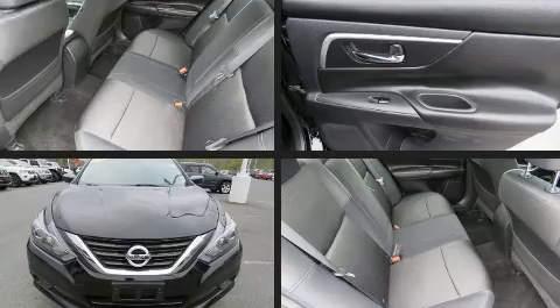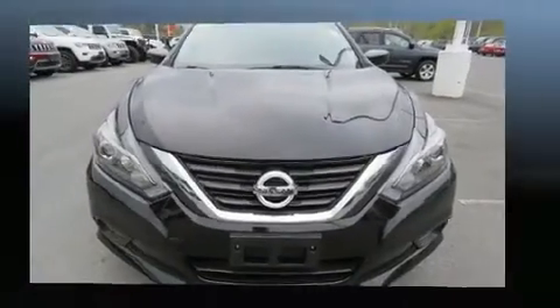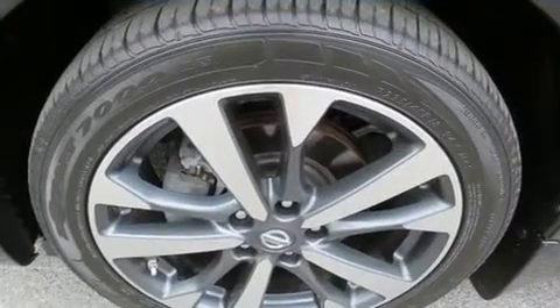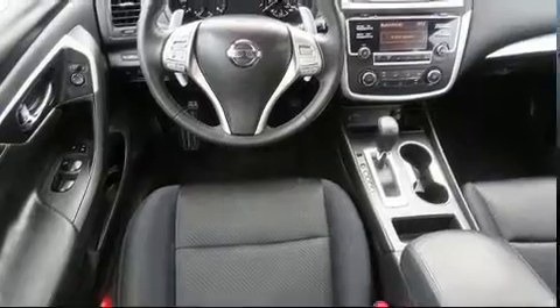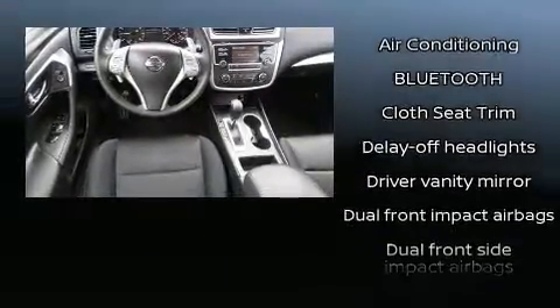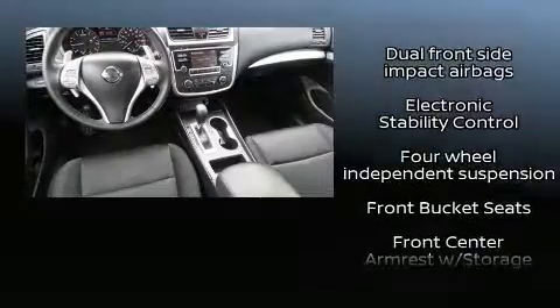Additional features include a tachometer and air conditioning. Nissan ensures the safety and security of its passengers with equipment such as dual front impact airbags with occupant sensing airbag, brake assist, and four-wheel disc brakes with ABS.